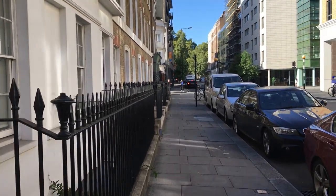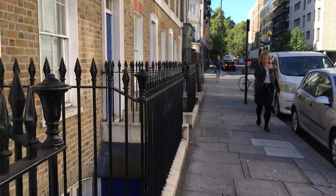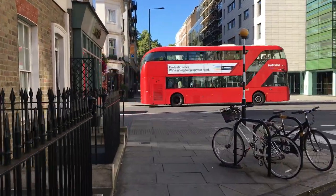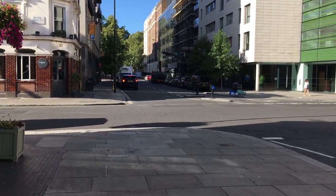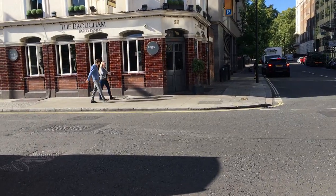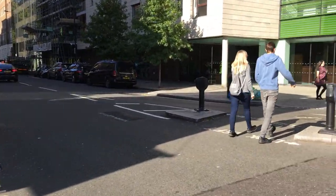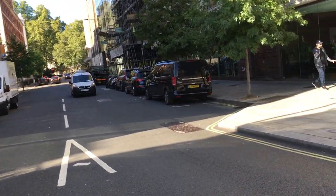Today we're going to go to Belgravia, all the way from Victoria Station. It's actually quite a short walk, about five to ten minutes, to walk from Victoria to Belgravia. Here we'll go past some streets, namely Chester Square and Eaton Square, where some of the rich and famous live. We'll also see other parts around here.